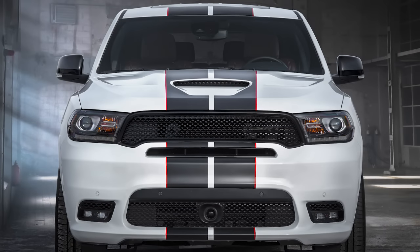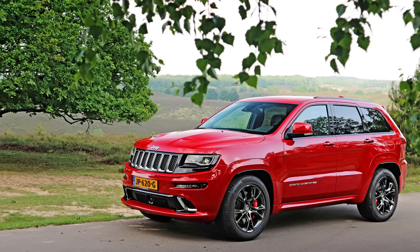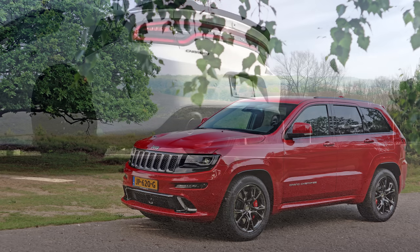One important note is that the Grand Cherokee and Durango models have a more restrictive cast-iron exhaust manifold design due to the all-wheel drive drivetrain of those SUVs, so that's why the engine output is slightly reduced to 475 horsepower and 470 pound-feet of torque.